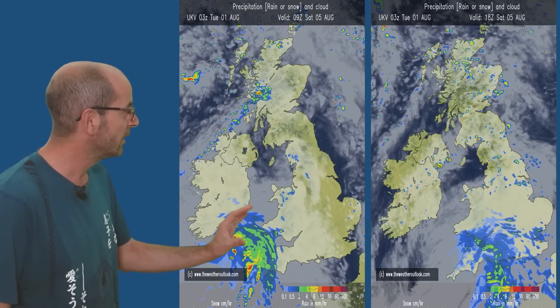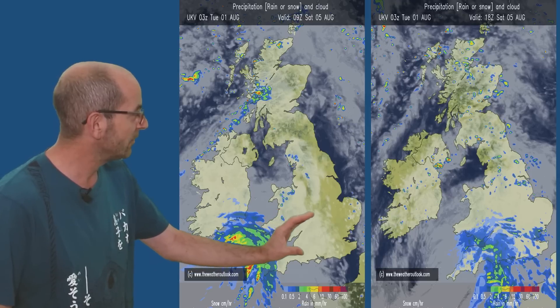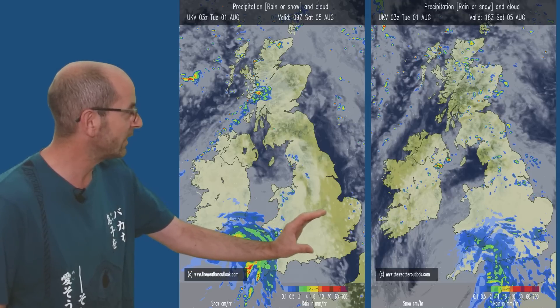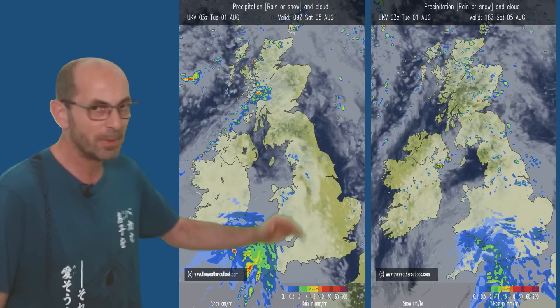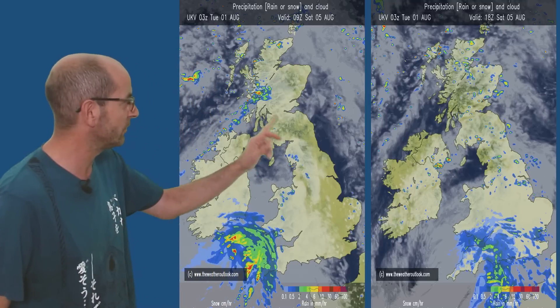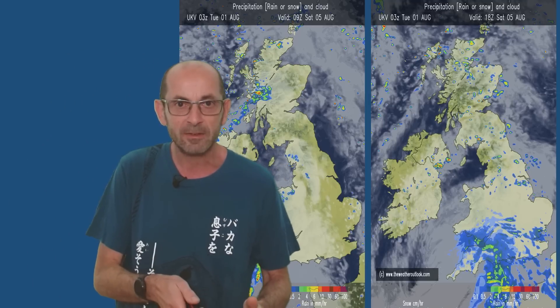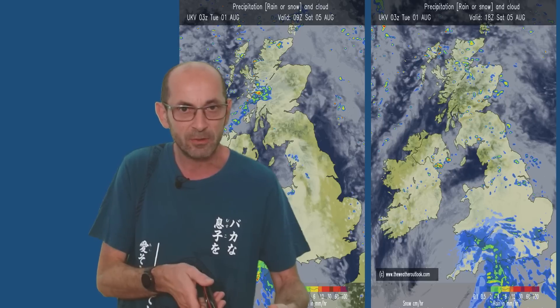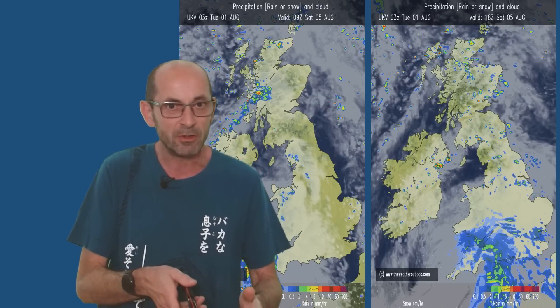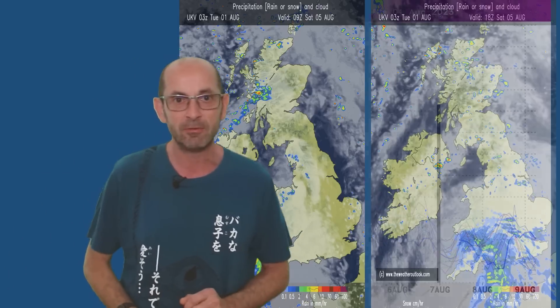So the rain is moving across southern England, southern Wales perhaps, and central counties through Saturday. There is some uncertainty about its northern extent, but showers are also likely to its north, as well as sunny spells shown there. If you are planning outdoor activities on Saturday, keep up to date with short-range forecasts, because the details are still to be firmed up.